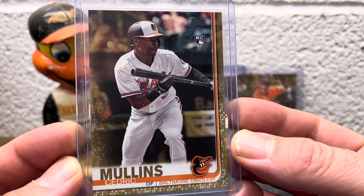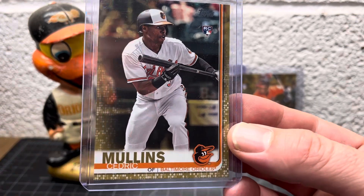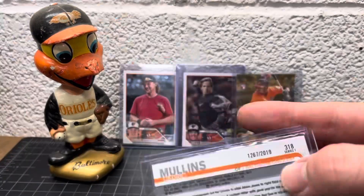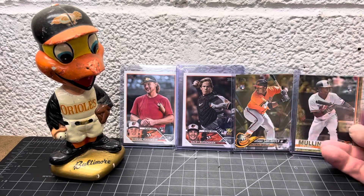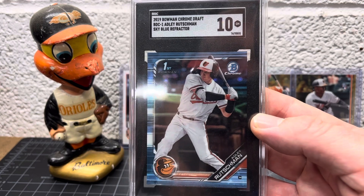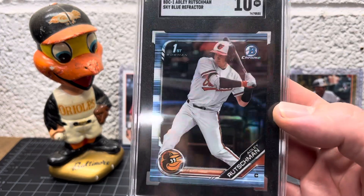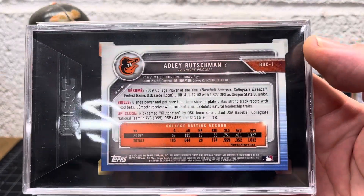Same with Cedric Mullins — he's our center fielder. He's been hurt a little bit this year but he's a real solid player. This is his Topps Gold 2019, numbered out of 2019. And another pretty nice Adley — this is his first Bowman Chrome, the sky blue refractor, an SGC 10. Really nice, shiny card. It's not numbered but it was fairly reasonably priced for what it is.